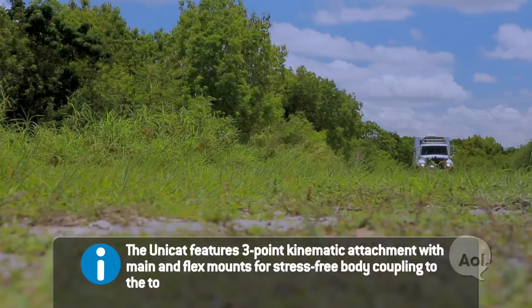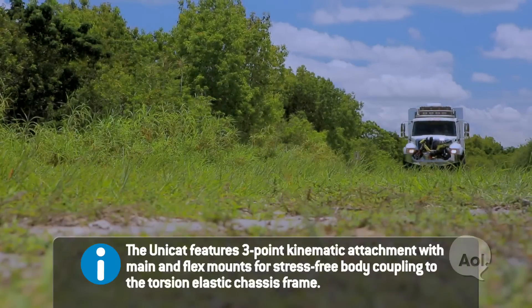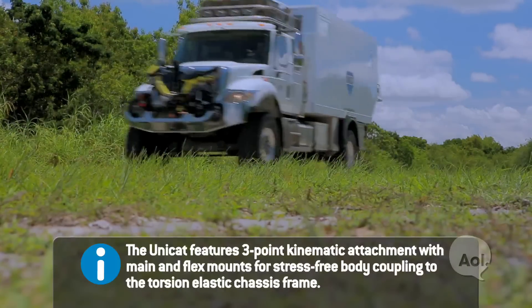Unicat is a German company that's been around for about 25 years. It was founded by an individual by the name of Thomas Ritter. Basically what he was looking for is a vehicle that had the off-road capability of a Jeep and the staying power of an RV. What sets it apart from standard RVs is its ability to go off-road — that's where it really shines.